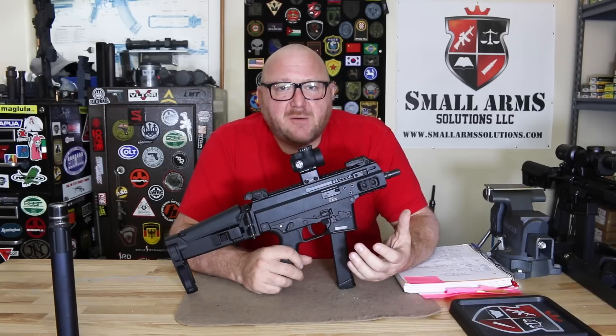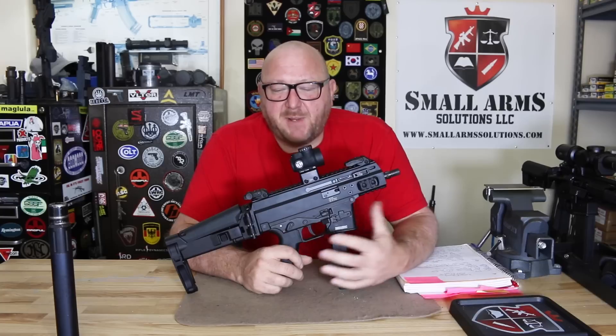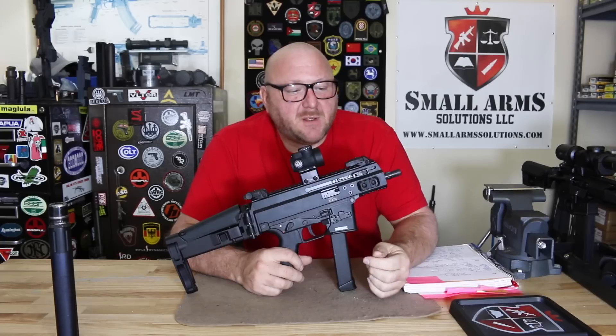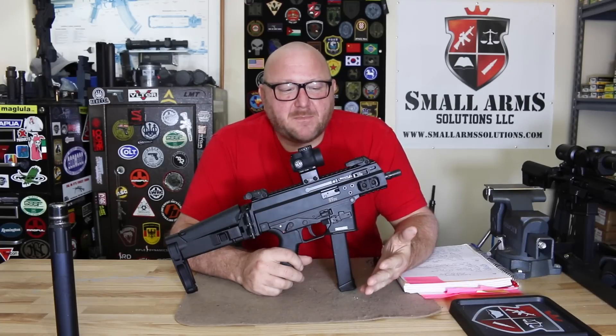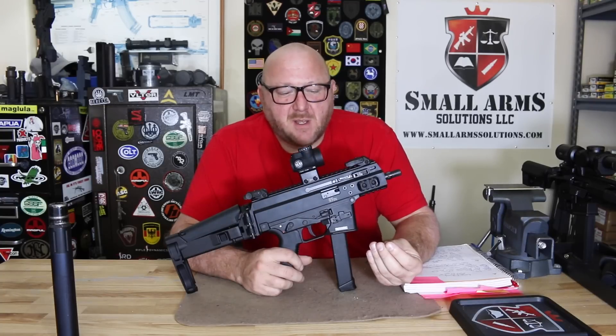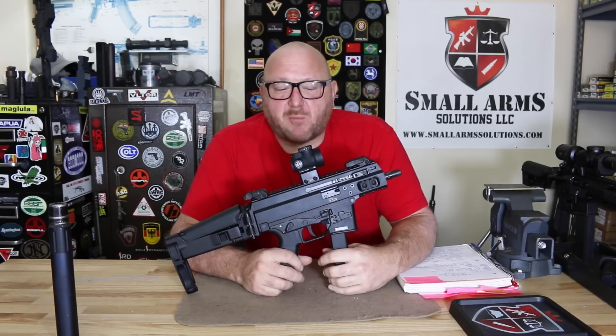I recently did a video on the best PCCs in my opinion, and I had a lot of people say I should have talked about this one. I did have this one at the time, and I wanted to pick four which I thought were the best. So I'm going to explain straight up why I didn't include it.